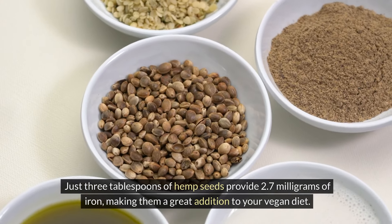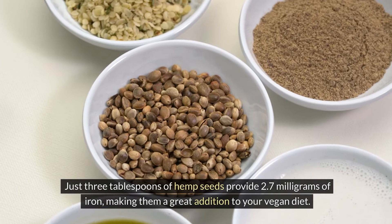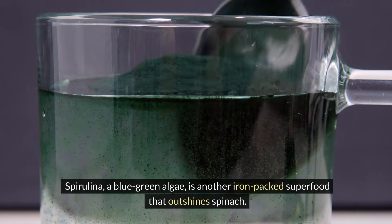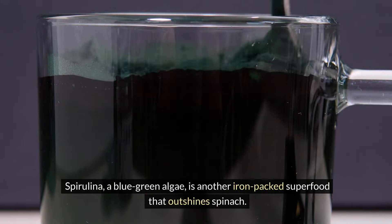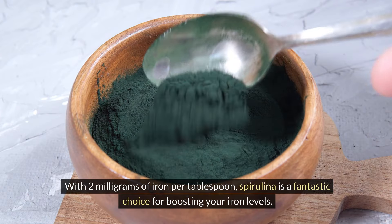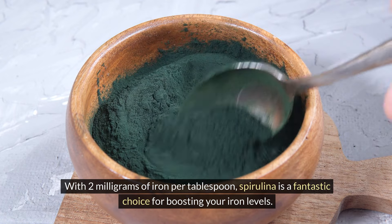Moving on, we have hemp seeds. These tiny seeds are filled with nutrients, including iron. Just three tablespoons of hemp seeds provide 2.7 milligrams of iron, making them a great addition to your vegan diet.